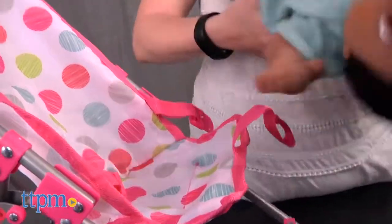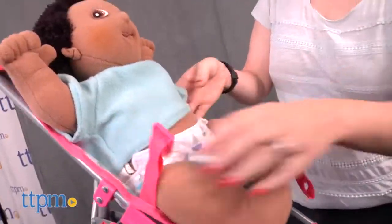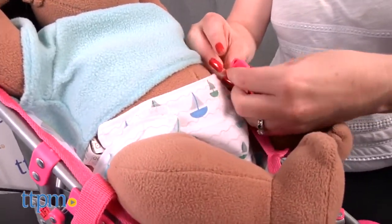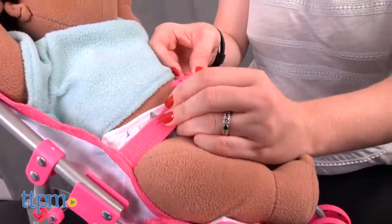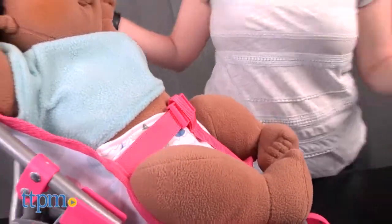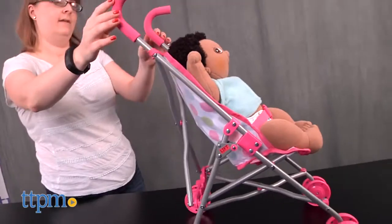Kids will like having a stroller for their dolls, just like the one they've seen their own moms and dads using with younger siblings. This pretend stroller really adds to realistic and nurturing baby doll play. It's easy to push around, even on carpet, and it's pretty easy for little kids to fold up by themselves, although adult assistance might be required.